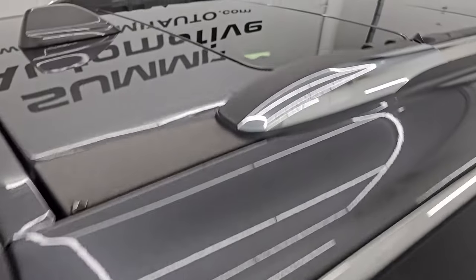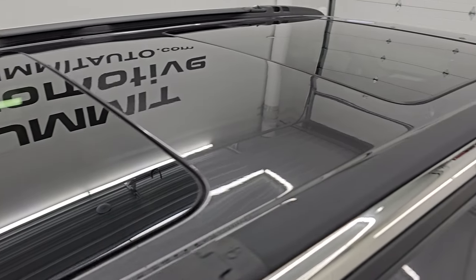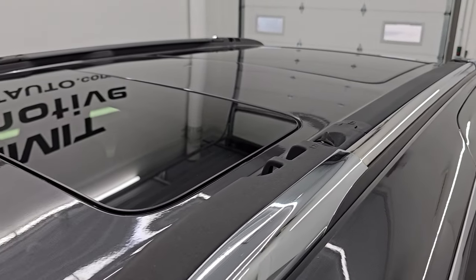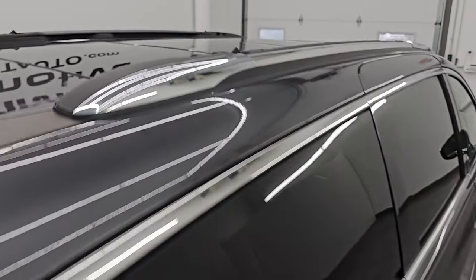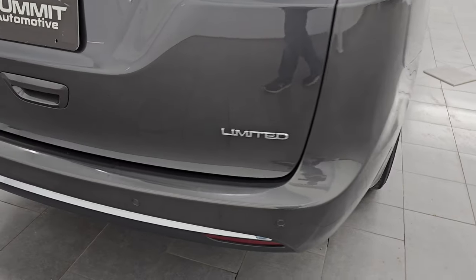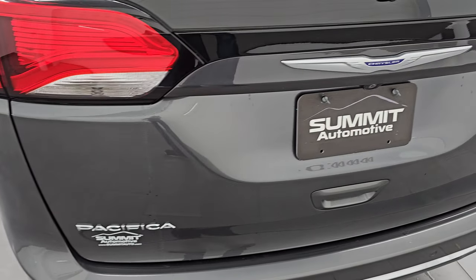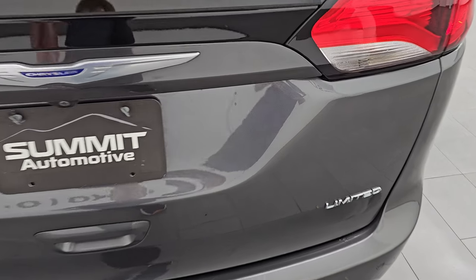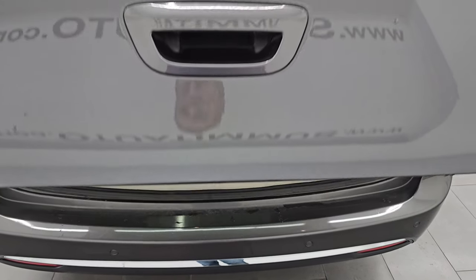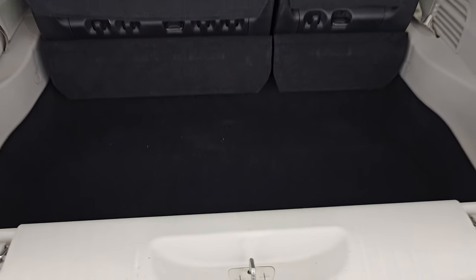The rear area looks really good. It does have the third row skylight — that's a fixed glass — and it has the panel roof up there along with the hideaway cross rails as well. Coming around the back, the rear bumper is in great shape. It does have the backup parking sensors, and the rear gate is in really nice condition as well. This is a power liftgate — press the button and it comes right on up. That works nicely.